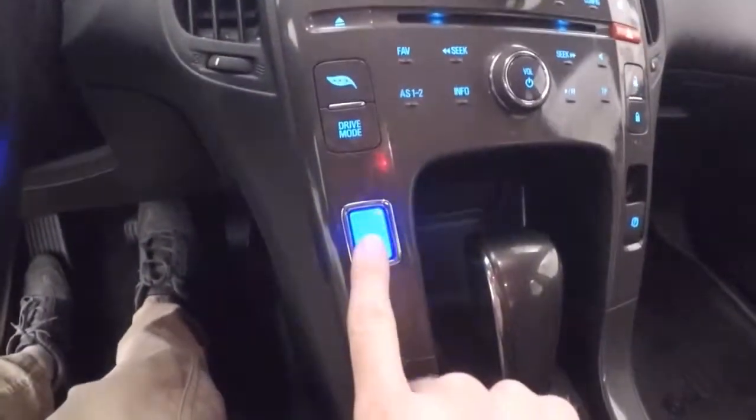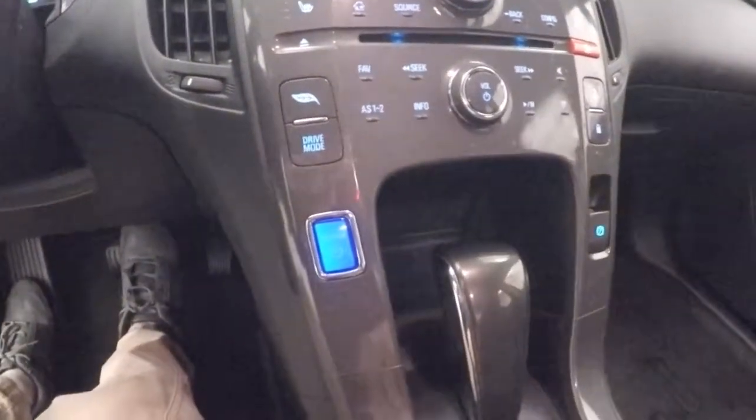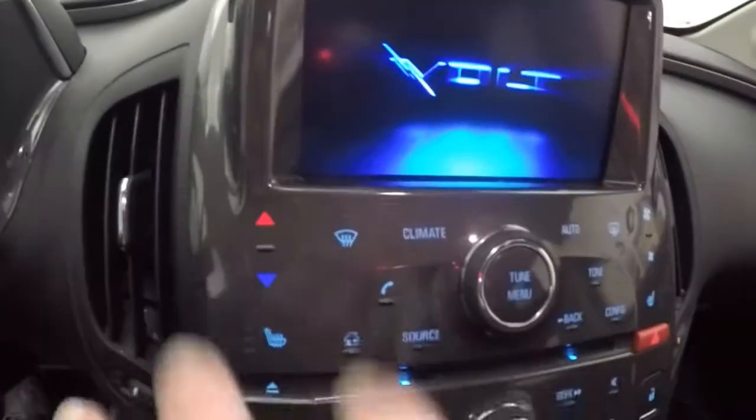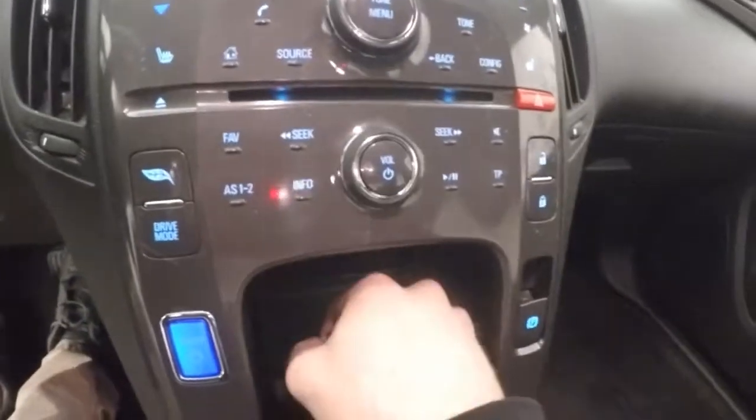Cruise control, Bluetooth, and stereo on the steering wheel. Push button start — and it's started. It's very odd not hearing an engine. Nice touchscreen display; all of this is touchscreen except for a few physical buttons — door unlock, parking brake, and your shifter.